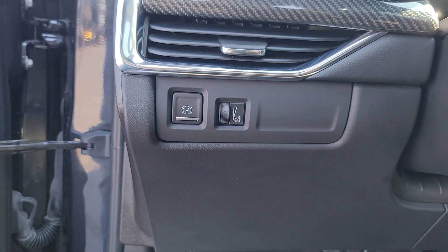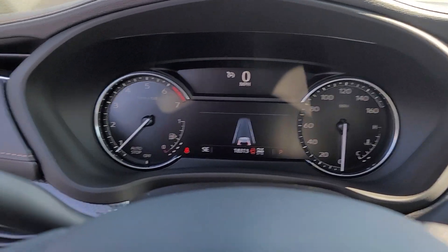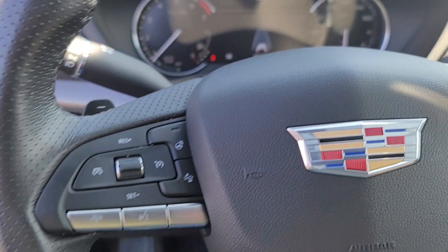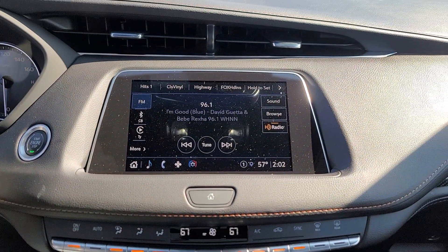These are just some of the great options this vehicle comes with: heated steering wheel, wireless Apple CarPlay and/or Android Auto, intelligent auto on/off high beams, wireless charging station, lane departure warning, sun and moonroof, keyless entry, heated driver's seat, and rear camera mirror.